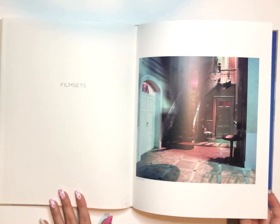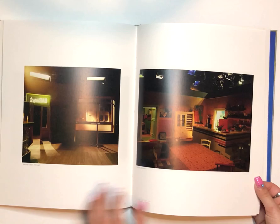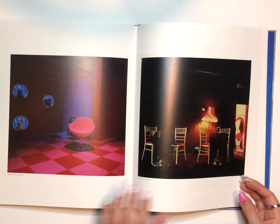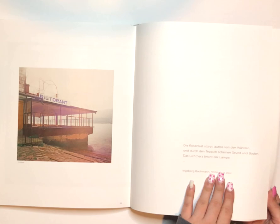Coming up are her films that she's photographed. A lot of the text is in German, so it is difficult to read, but the interview parts are in English.